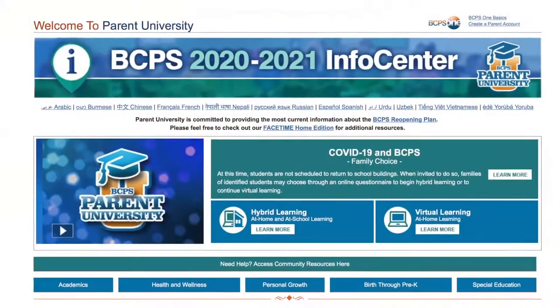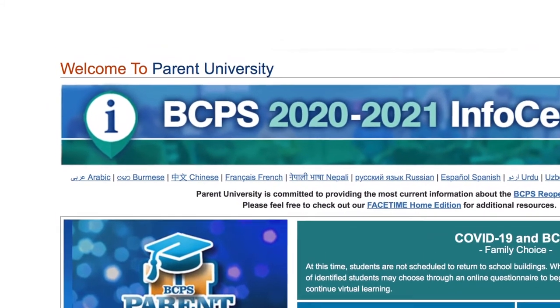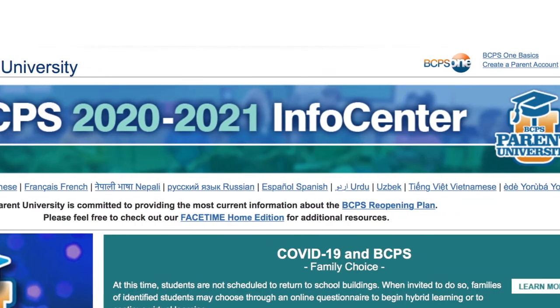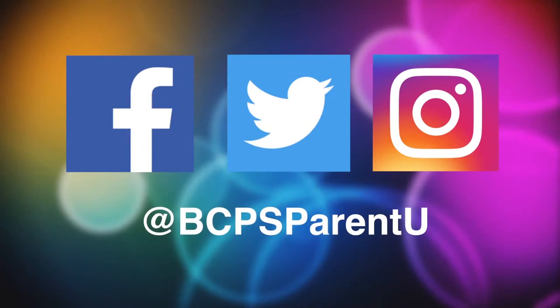You can also be involved right now by joining and supporting your local PTA. Please also remember to check the Parent University web page — this is the new hub for system updates. That does it for this edition of Parent University. Please look for us on Facebook, Twitter, and Instagram by searching BCPSParentU. Remember, family engagement happens anytime, anywhere.